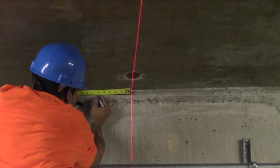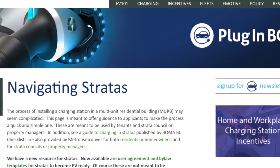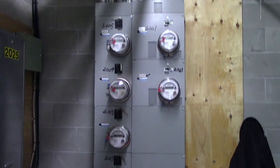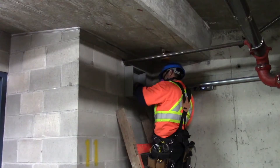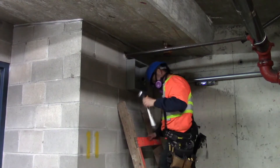When working with Strata, what we found incredibly helpful were the resources on the PluginVC website around working with Strata. Mid last year the website was updated with a guide on how to handle Strata, and some templates based on legislation here in BC for condominiums and multi-use residential buildings. If it hadn't been for that guidance, there would have been probably a lot more difficulty in dealing with Strata.